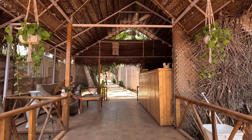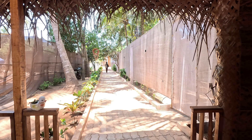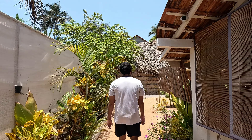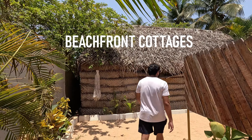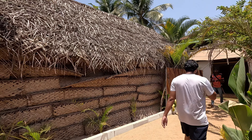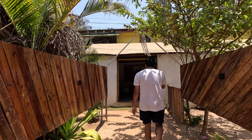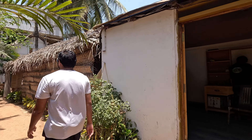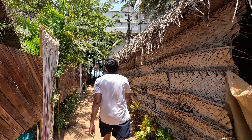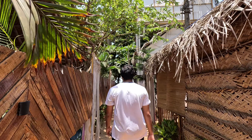Crossing the reception area you will enter a beautiful pathway towards the different cottages. There are several cottages in the property but I will be talking about the beachfront cottages as I've only stayed there. The cottages to the inside of the property are cheaper and can be a good economical option. From the parking to the beach you have to walk for almost one minute at this speed — that's how big the property is.